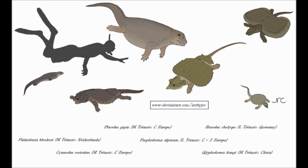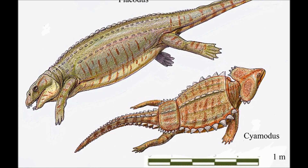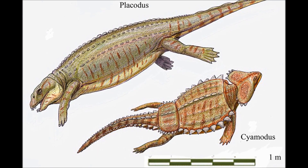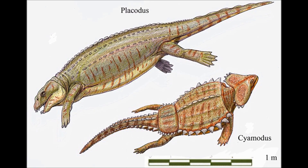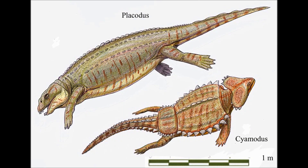They lived from the Middle to the Late Triassic, from 245 to 201 million years ago. While some species resemble lizards, others developed wide shells similar to turtles. However, Placodonts aren't closely related to either, having convergently evolved these body plans, likely from similar environmental pressures.